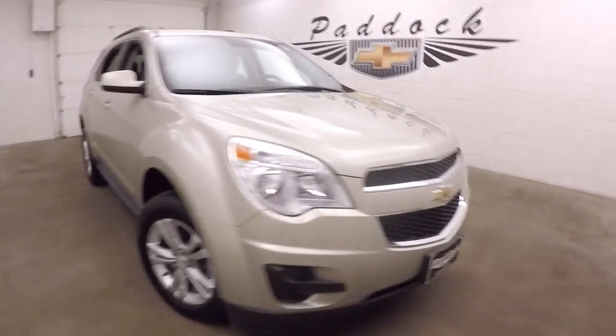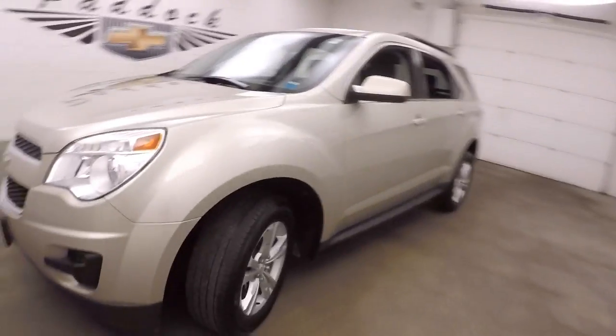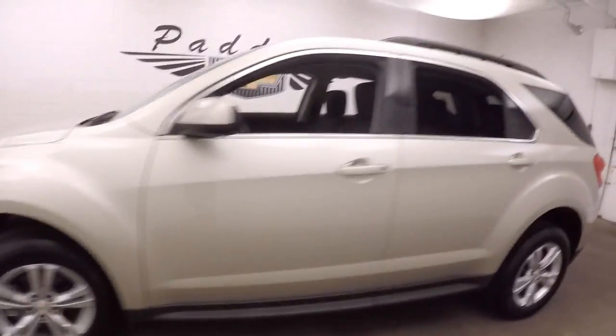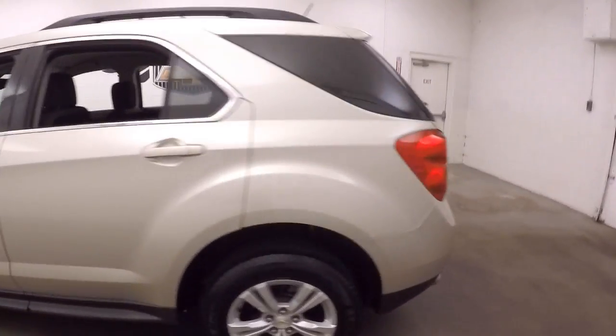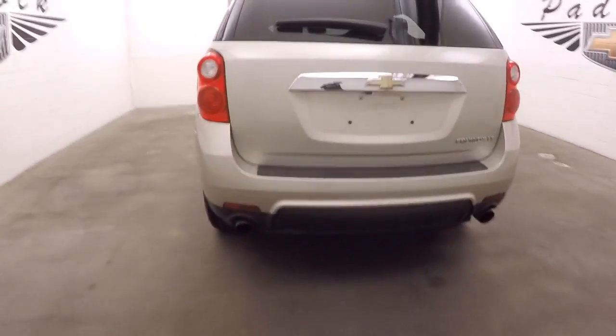It's a 2014 Chevy Equinox in champagne silver, with nice alloy wheels, decent tires, dual exit exhaust out the back, and nice large tips.